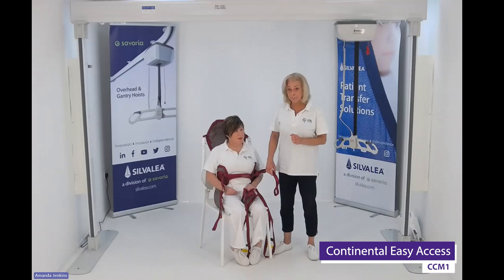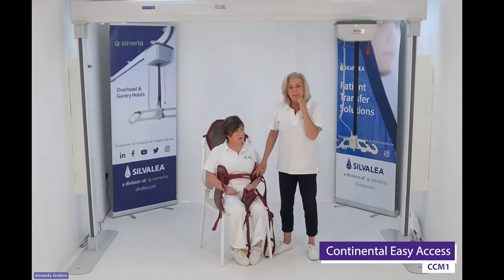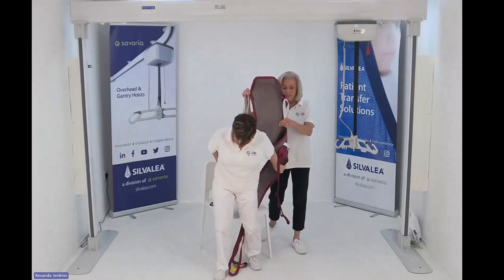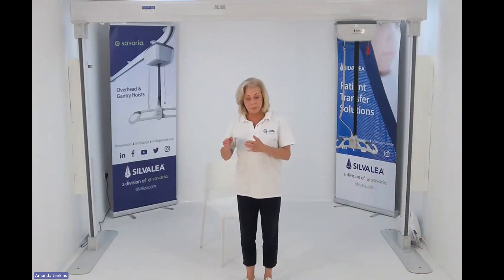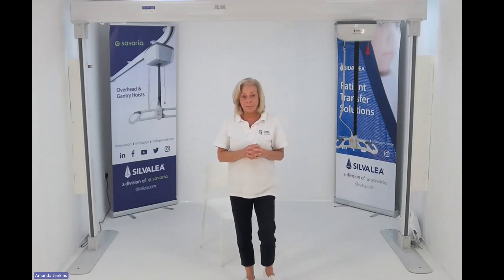This is called the Continental easy access, so if you're looking on the website, it's the easy access option. Those are the styles I was featuring today — they vary from the most compliant situation, which is the standard toileting sling, up to more complex ones. The Continental low convenience, low back, and easy access are all available on the website.